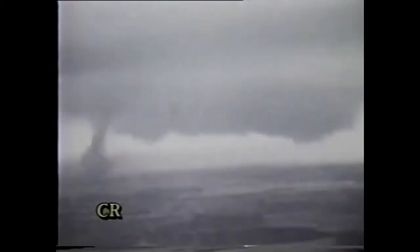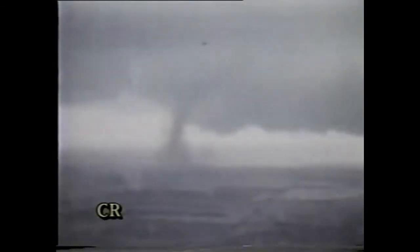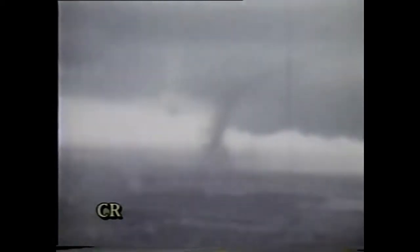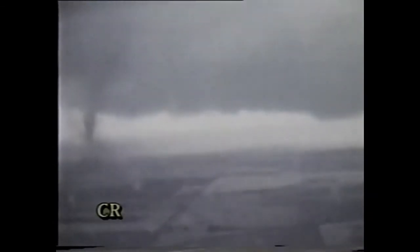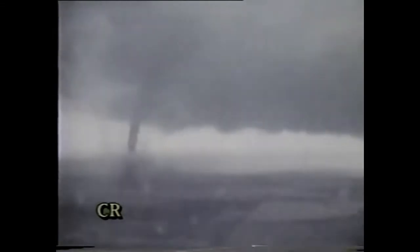Everything is checked. The computer is booted again. It is fantastic — we've already used up half the film here. We're still approaching it and I don't care if that movie goes all the way to the end. It's too fantastic a sight to miss.